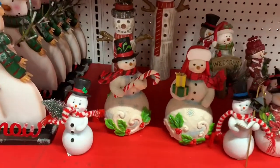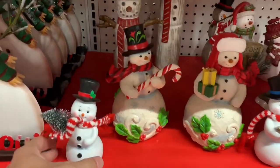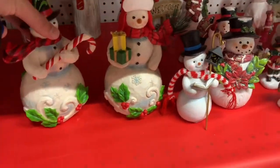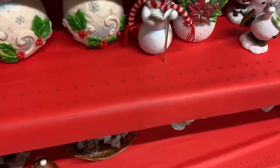If you collect Jim Shore pieces you would have loved this snowman and snowwoman — they weren't actually Jim Shore but they have that style and theme to them. That ornament was really cute. If I was in the mood to buy Christmas stuff, these two would have been coming home with me. They were only priced at $9.99 each.